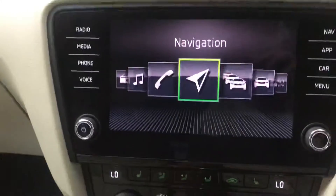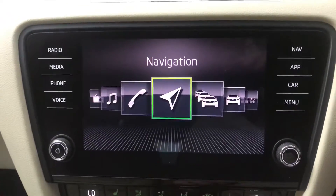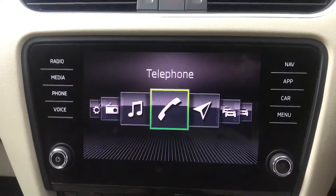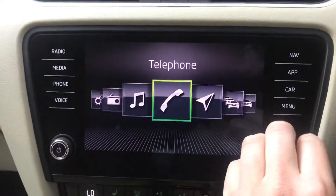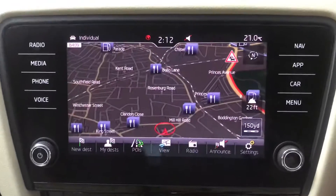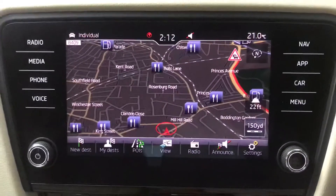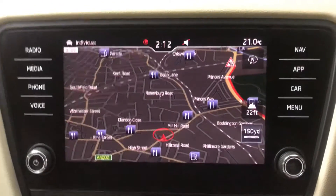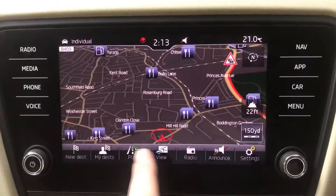It's a nice large screen and really good quality. If you prefer to use Waze or Google Maps that is also an option with Apple CarPlay. But the Skoda sat-nav system is very good — you've got all the points of interest which you can turn on and off and edit how you wish, and you've also got different views.